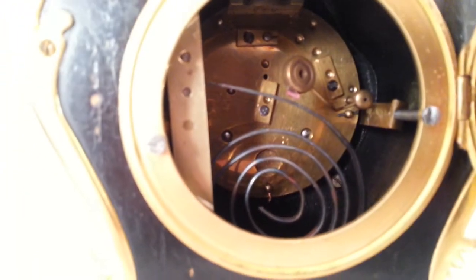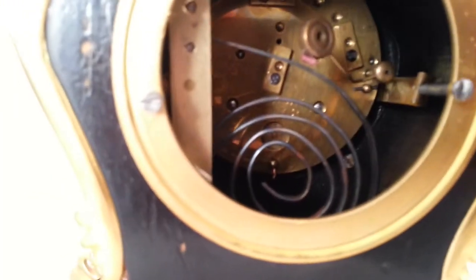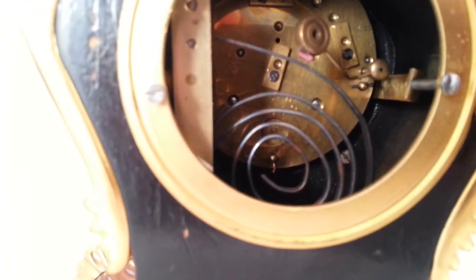It has a balance escapement which is regulated from a little lever up there. It strikes on the gong that you can see, and it has the maker's trade mark at the back of the gong.